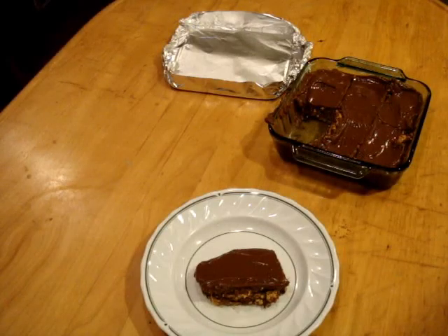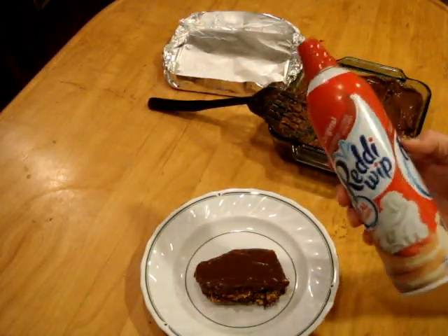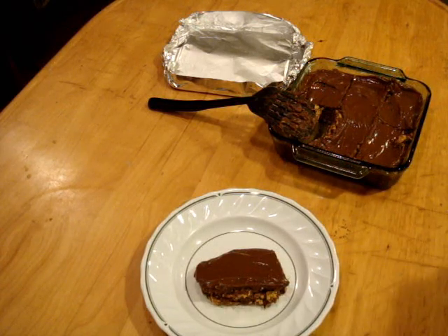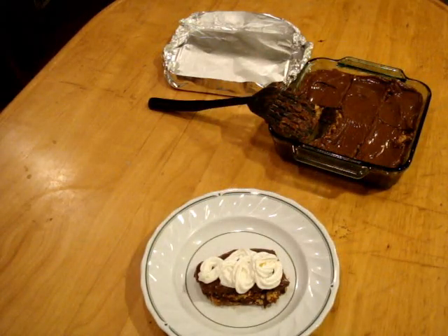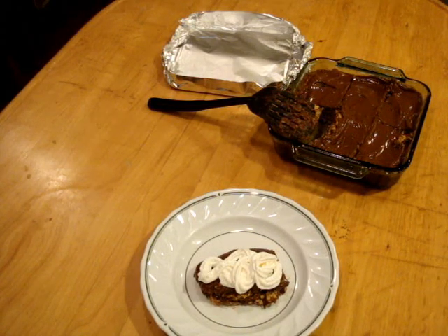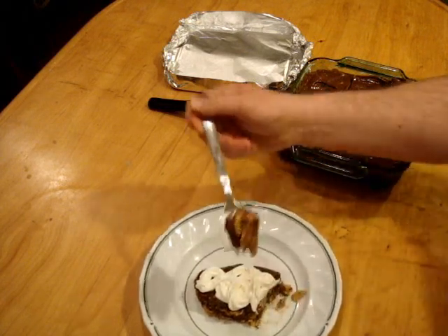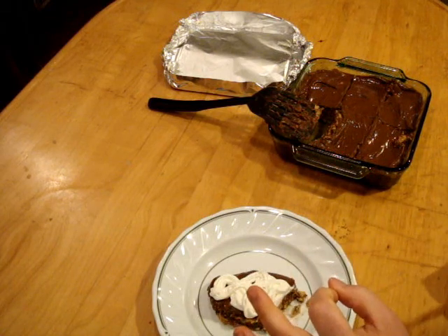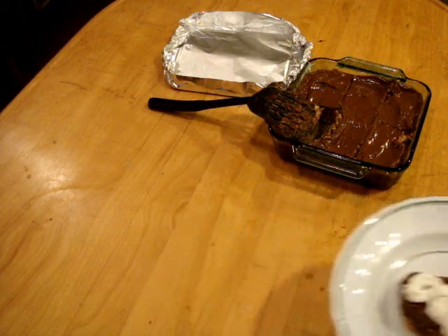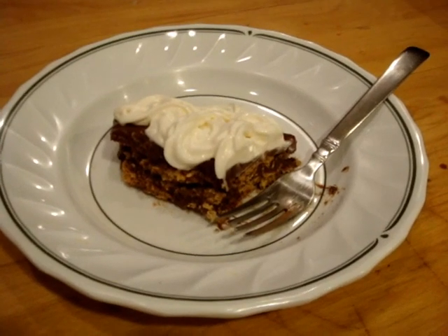Get yourself a little Reddi Whip if you have it — that's the way I like it. Get a fork and go to work! Oh my god, that's good — you need to try that. Now leave me alone, I want to eat my dessert in peace. Can't get any better than that.